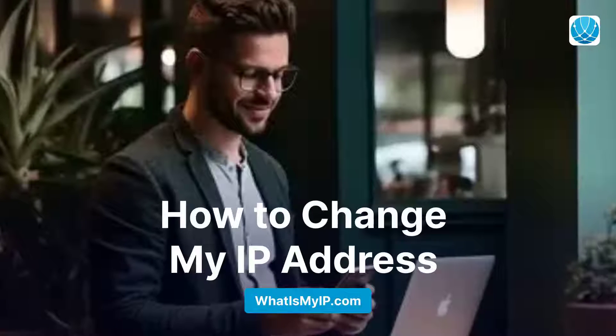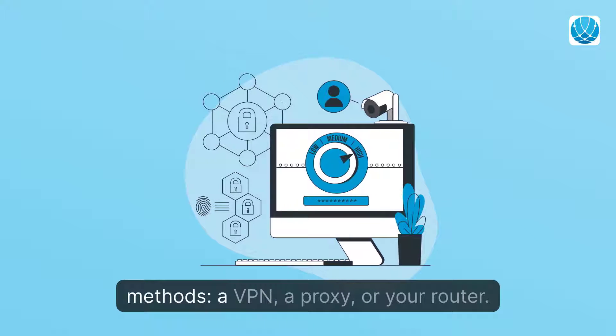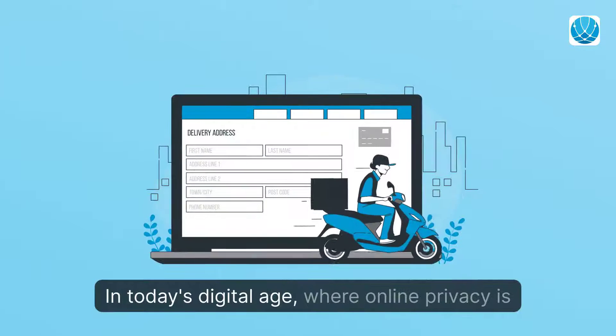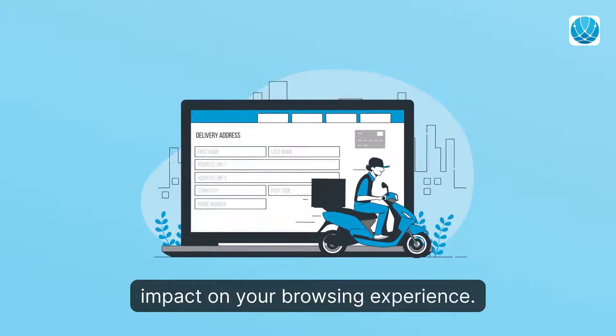How to Change My IP Address: Protect your privacy and learn how to easily change your IP address using one of three methods — a VPN, a proxy, or your router. In today's digital age, where online privacy is increasingly important, your IP address can have an impact on your browsing experience.